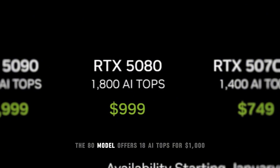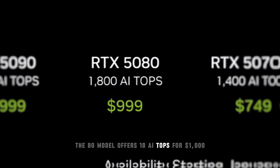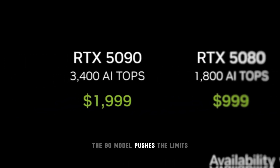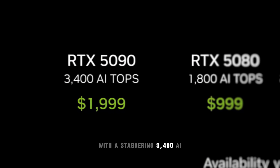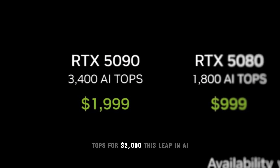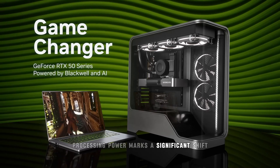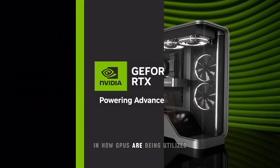The 80 model offers 1,800 AI TOPS for $1,000. And at the top of the range, the 90 model pushes the limits with a staggering 3,400 AI TOPS for $2,000. This leap in AI processing power marks a significant shift in how GPUs are being utilized for gaming, professional tasks, and AI-intensive applications.